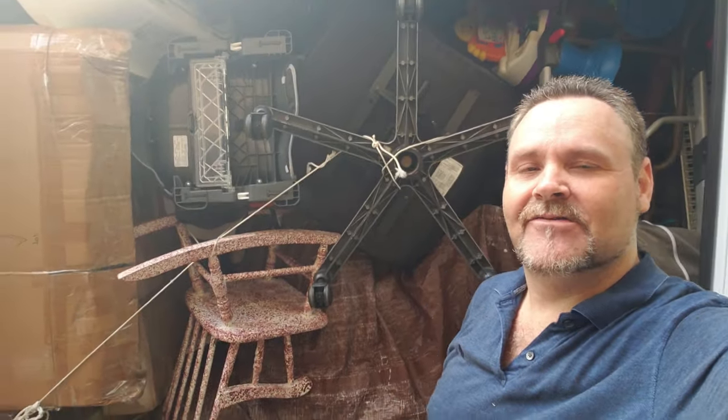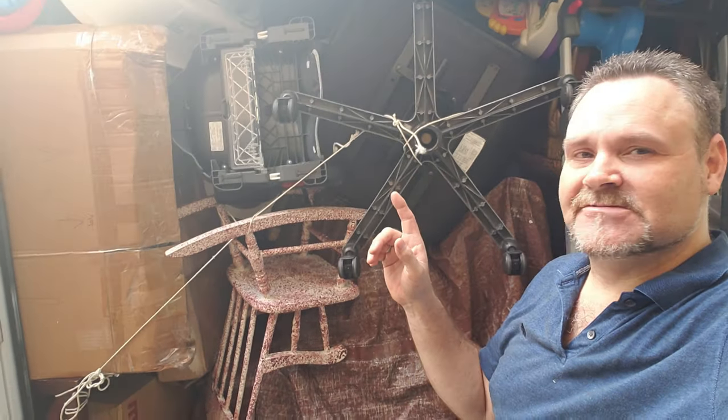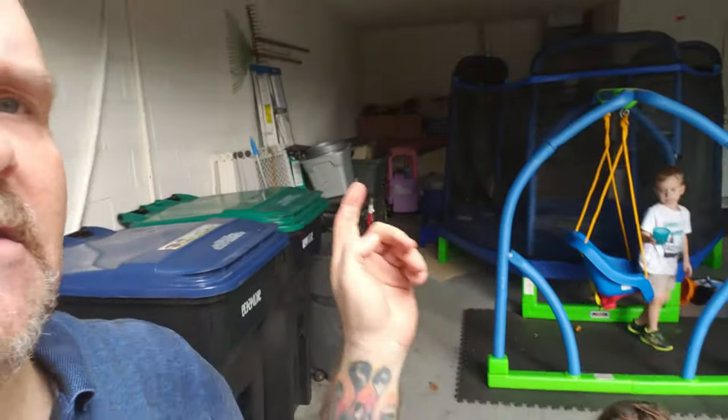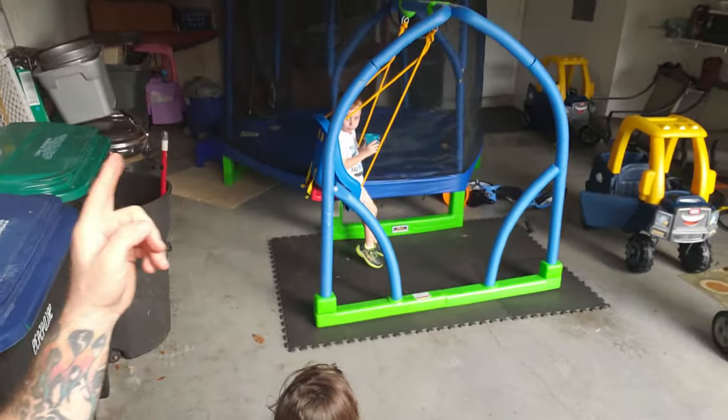Welcome back to our moving vlog! We got the trailer packed — it is packed. I mean, it is full. We got it full of everything and we still got a lot of stuff, as you can see. Not too bad though. Still got the trampoline — got to figure out what to do with it.